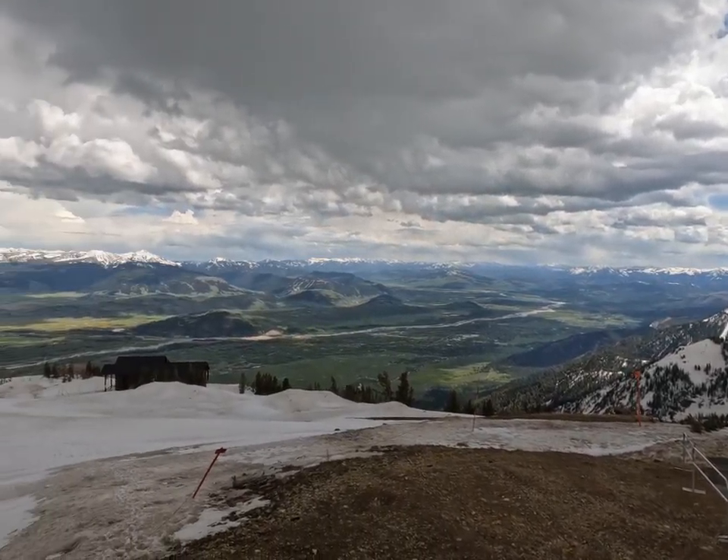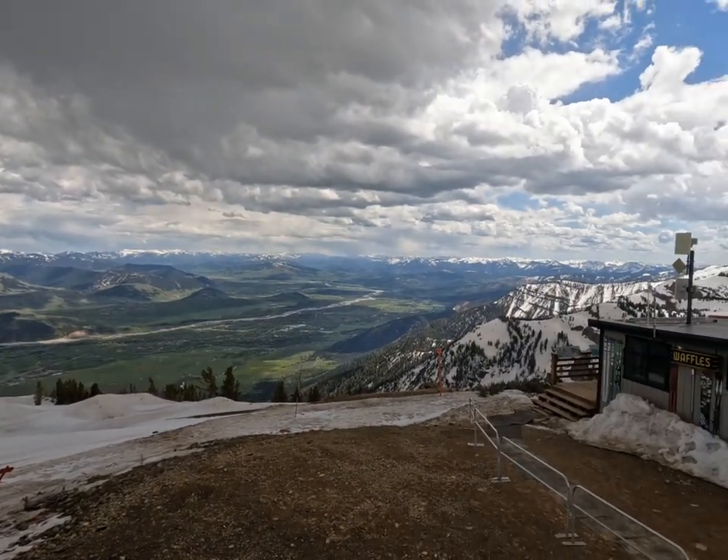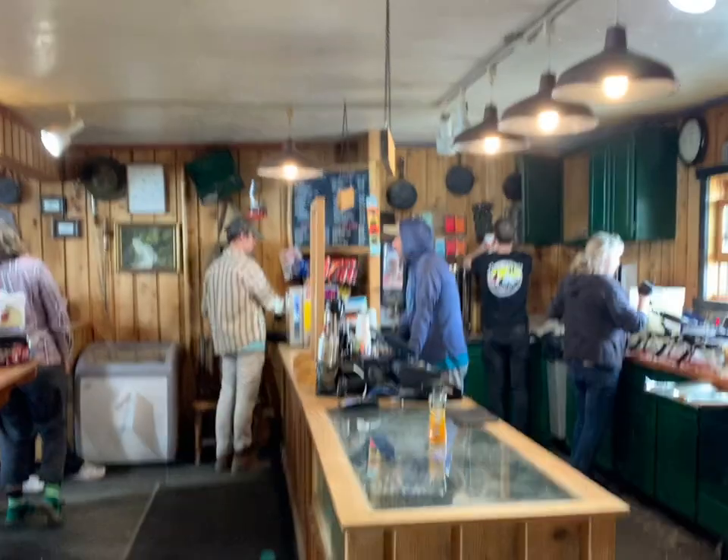While there, don't forget to check out Corbett's Cabin, where you can try their world-famous waffles. We ordered some of the brown sugar waffles, and they were just as amazing as we were told.